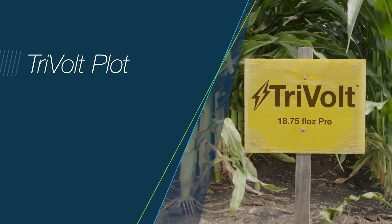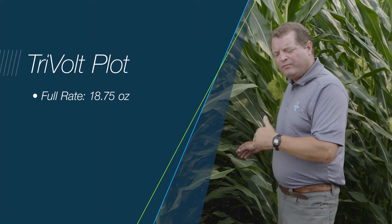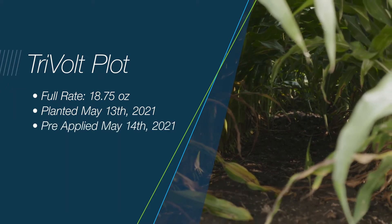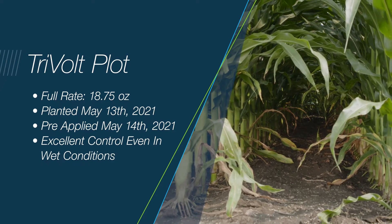Now we're taking an opportunity to introduce you to Tribal herbicide. This is the full rate that we will have labeled for this soil type in 2022. As you can see, it's controlling all those problematic weeds that we had in the untreated. You can see they're very, very clean — you can see all the way down the row.